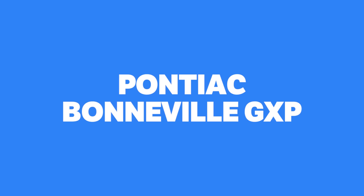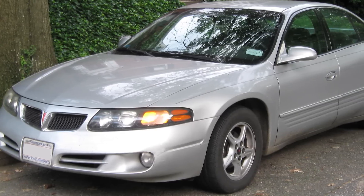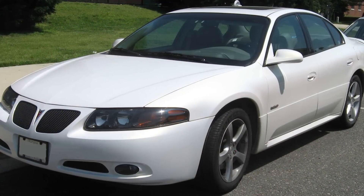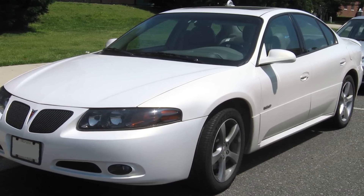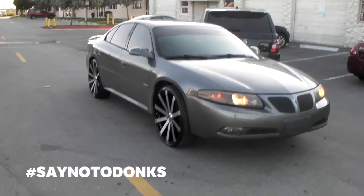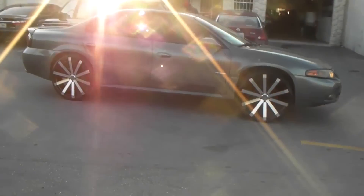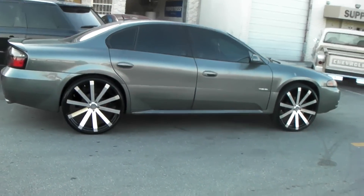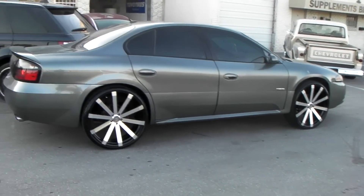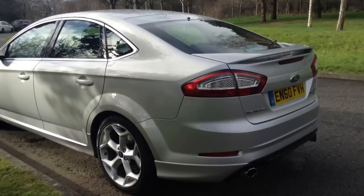Pontiac Bonneville GXP. The Bonneville name ended its 47-year run in 2005, and it went out with something of a bang. The full-size GXP was given a version of Cadillac's 32-valve Northstar V8, making a smooth 275bhp driving the front wheels. It wasn't particularly fast, but the big GXP still had guts to hang with many sport compacts of the day, and it handled surprisingly well for something so large.